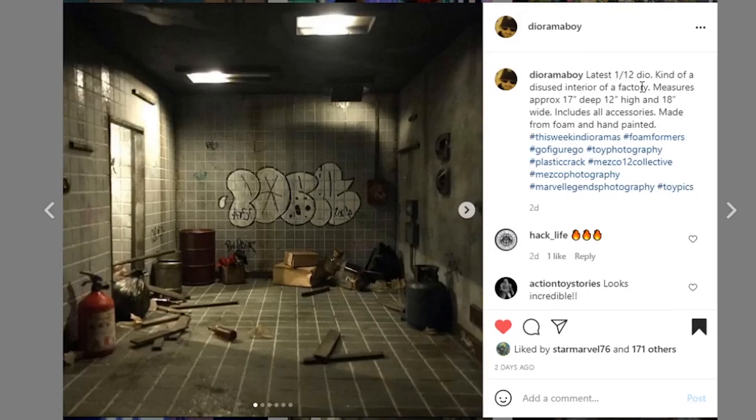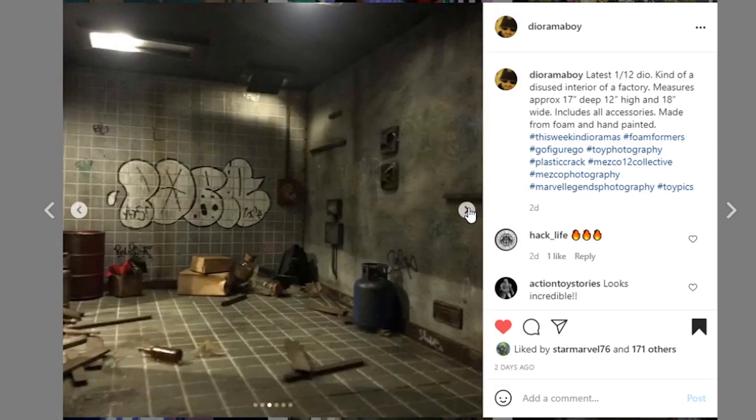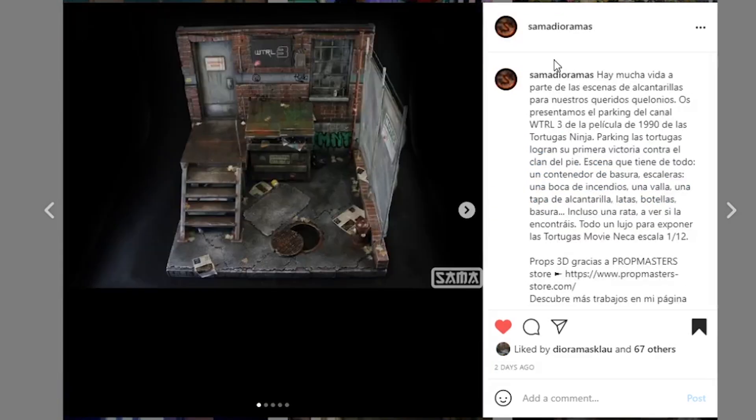Next coming from diorama_boy — another amazing 1/12 scale diorama, a kind of disused interior of a factory measuring 17 inches deep, 12 inches high, and 18 inches wide. I love the paint work on here — the tiles look amazing, love the lights. The weathering looks great with the little bits of darkness dripping down, which is a nice touch. The accessories just bring the whole thing together. Whoever buys this is going to be super happy. Great job.